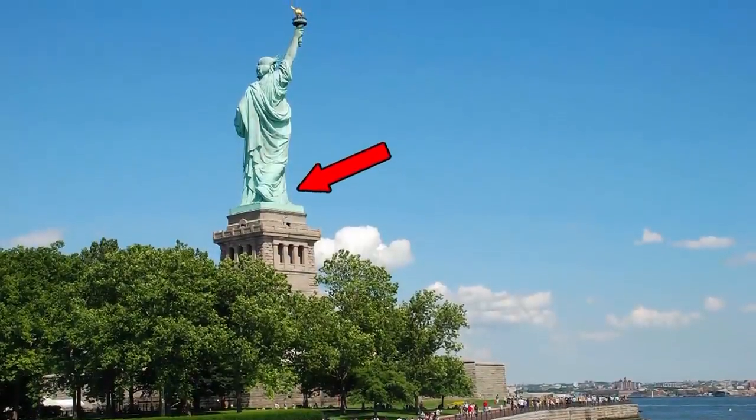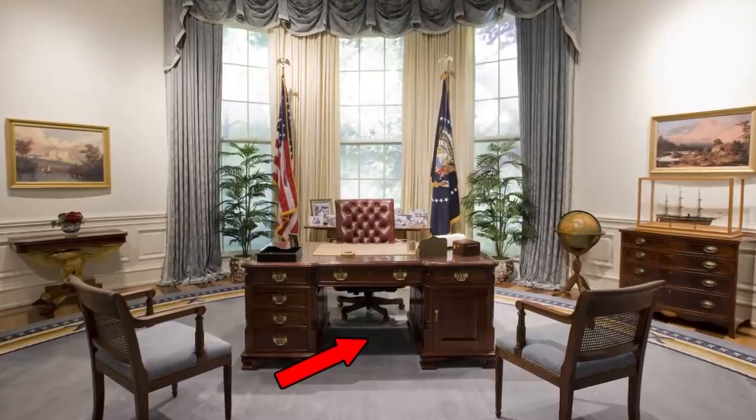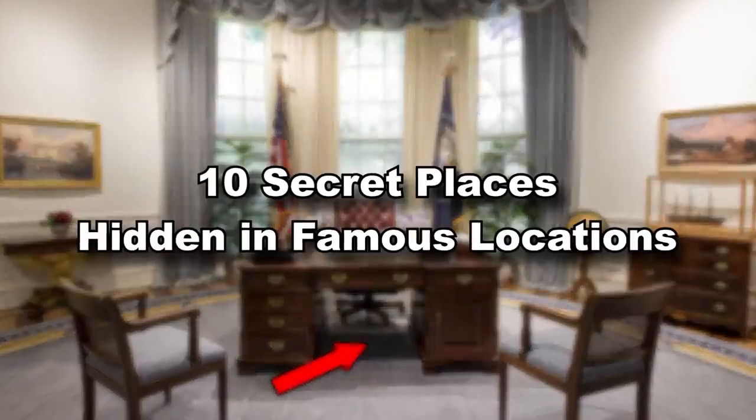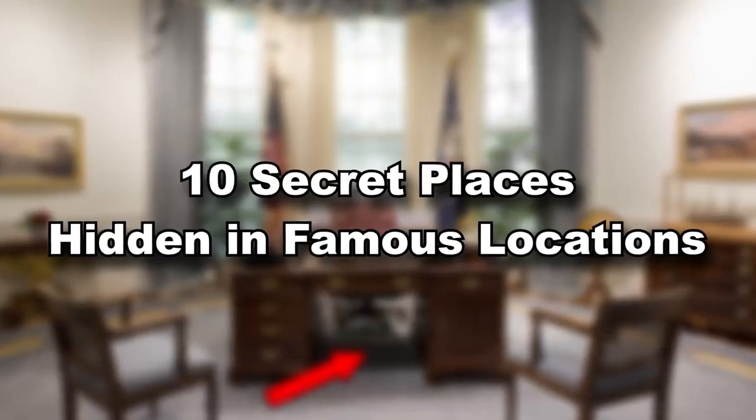Did you know the Statue of Liberty has hidden rooms? And the White House has a hidden trap door under the Oval Office desk? Prepare to be amazed by this list of 10 secret places hidden in famous locations.